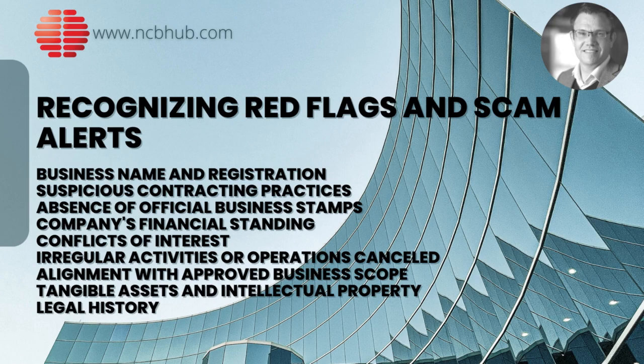Due diligence should be a first step before we go into setting up Chinese manufacturing contracts. Recognizing red flags and scam alerts: the first step in due diligence is to determine the actual Chinese business name of the manufacturer. This should then be verified against Chinese government records to ensure legitimacy.